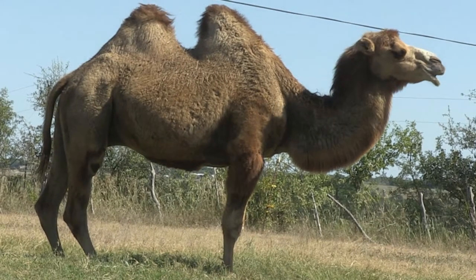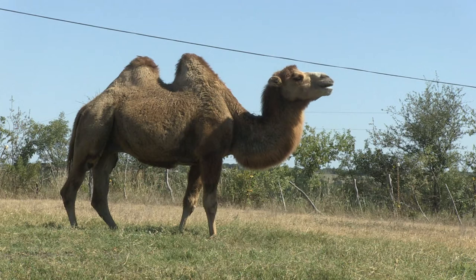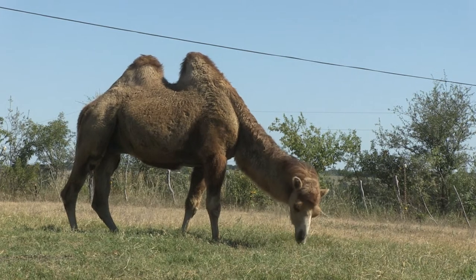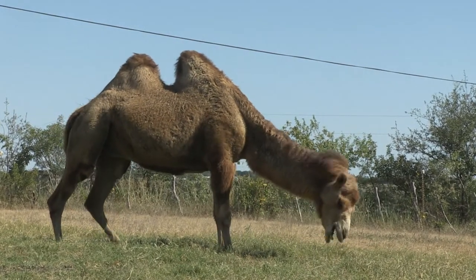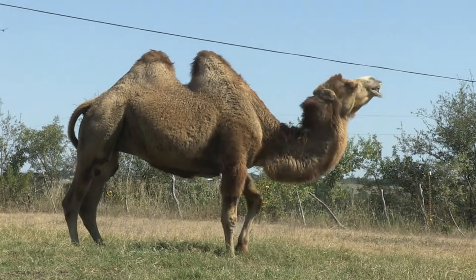The Bactrian camel has long, shaggy hair, meaning it's adapted for at least a seasonally cold period — winter — in Central Asia. The two humps, filled with fat, have a job beyond what we're taught as kids. The humps aren't filled with water; they're filled with fat. On those cold Central Asia nights, the fat, which has been storing up heat from the sun all day long, dissipates heat throughout the body. Through the modern domesticated Bactrian camel, we see those older adaptations needed when camels lived in Arctic regions and on tundra.